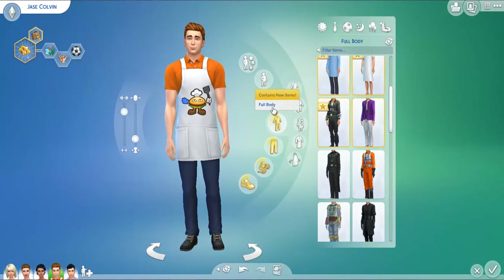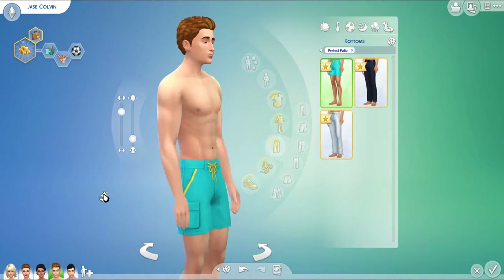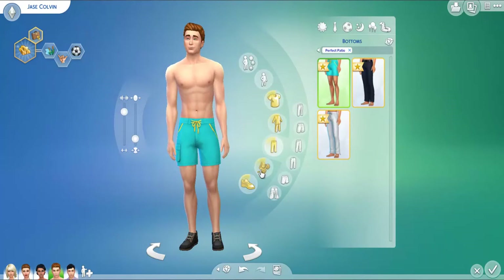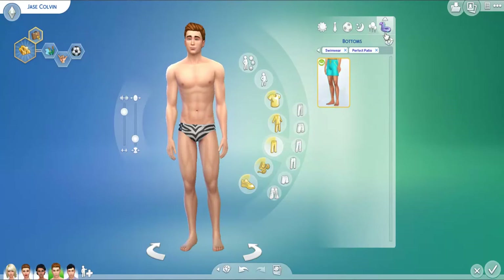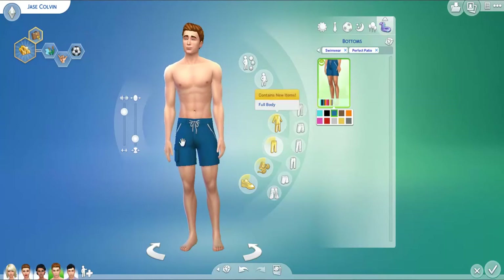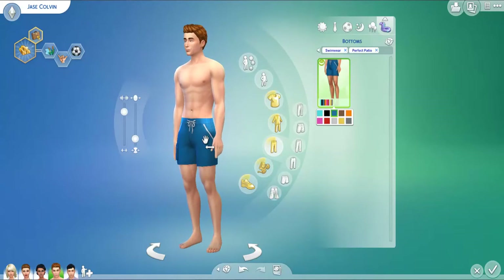I could have sworn I saw some shorts — and yes, there are some new shorts. These are the cutest little things ever. I love these shorts so much. I wish these would come for the swimwear category. And yes, these come available for the swimwear, and they're so freaking cute. I love them so much. These are probably my favorite board shorts in the game — they're just the best.